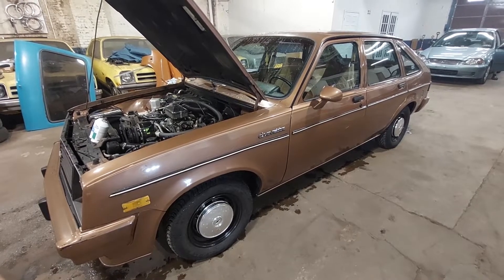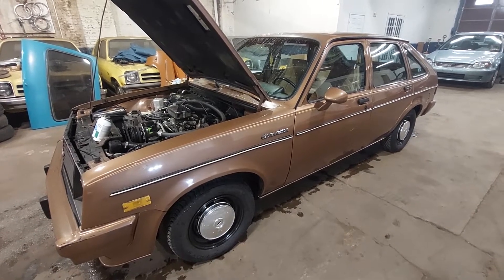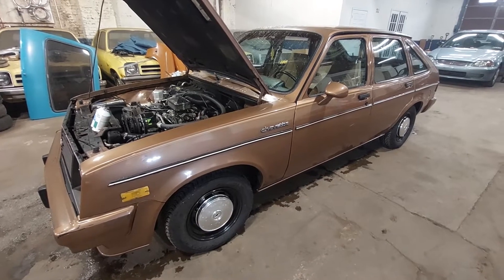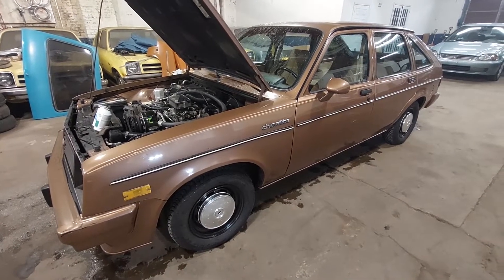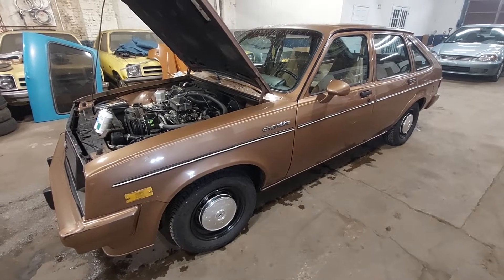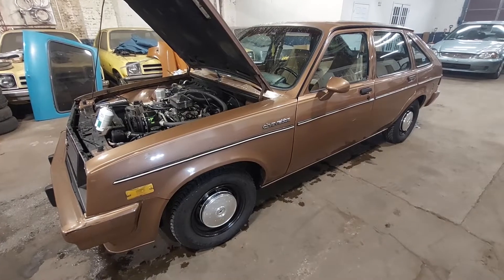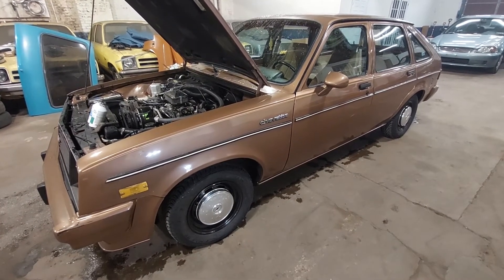Hey guys, welcome to my channel, The Chevette Collector. This is going to be a series of videos of me working on my cars. I have 32 Chevettes, including a Chevette kit car I have to put together. This one right here is my daily driver — it sat in the back of the garage for seven years. I pulled it out, went over it, and here I am driving it with 57,000 miles.